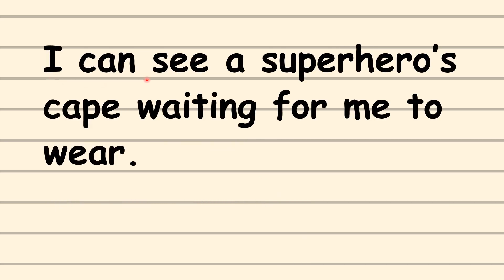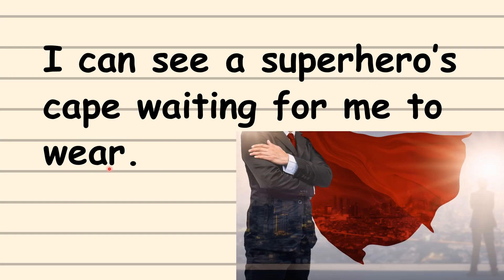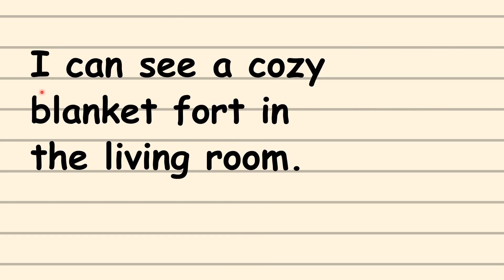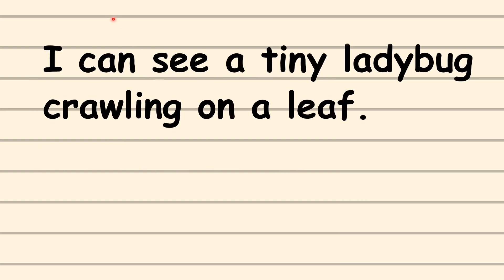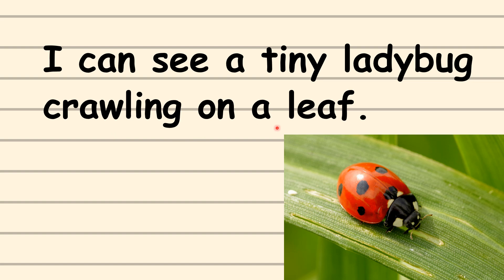I can see a superhero's cape waiting for me to wear. I can see a cozy blanket fort in the living room. I can see a tiny ladybug crawling on a leaf.